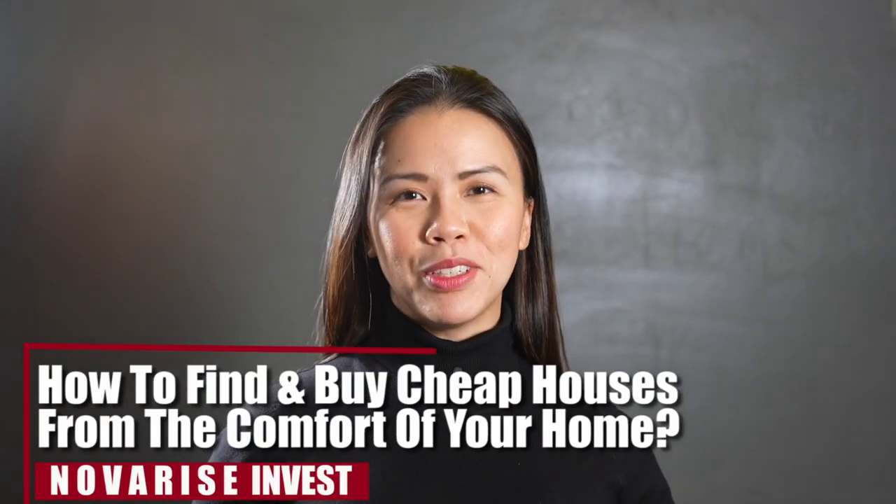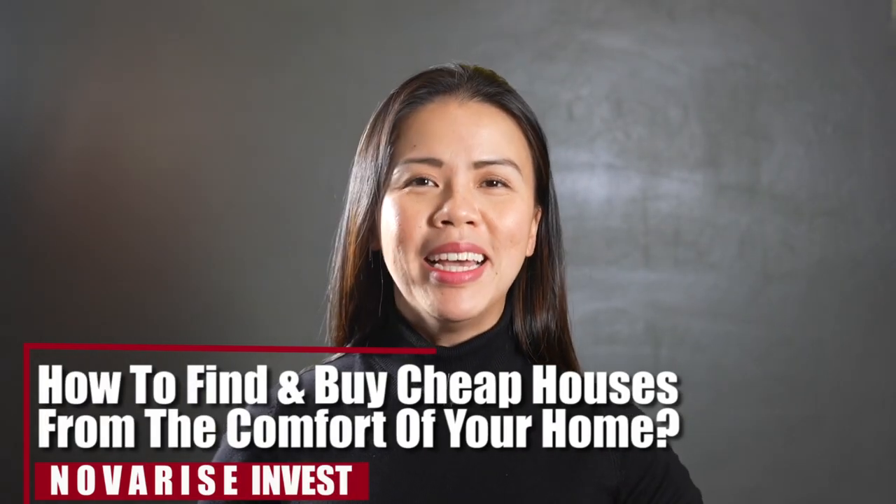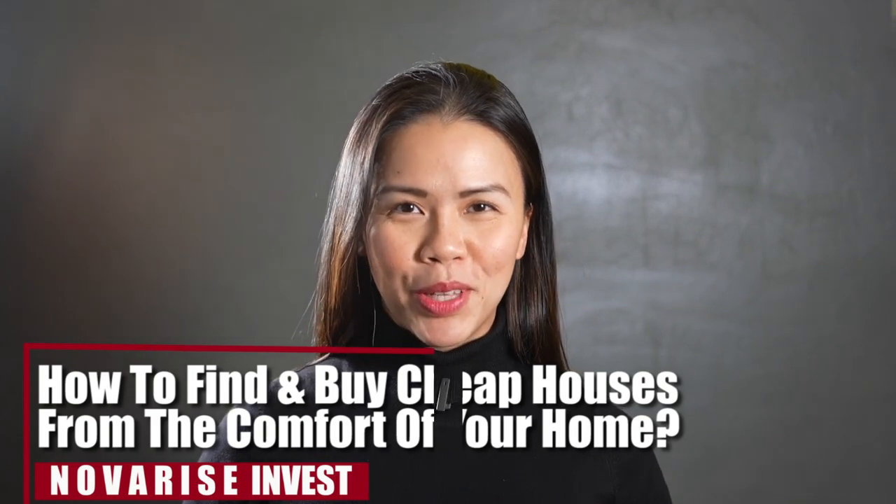How to find and buy cheap houses from the comfort of your home. That's the topic for today's episode and without further ado, let's dive in.